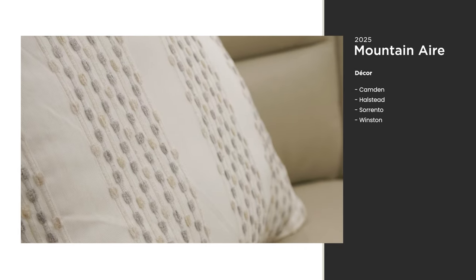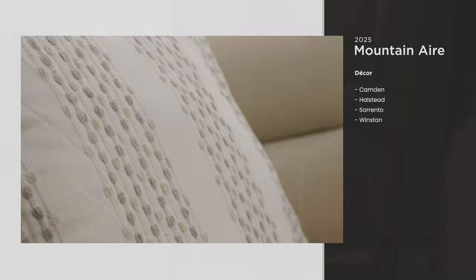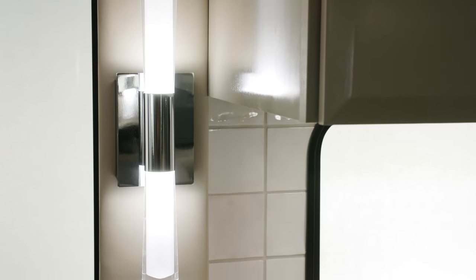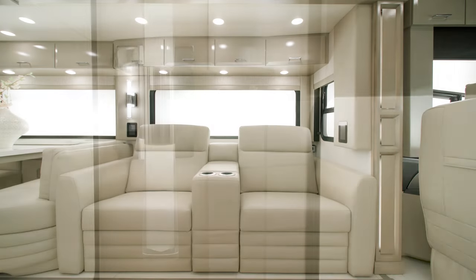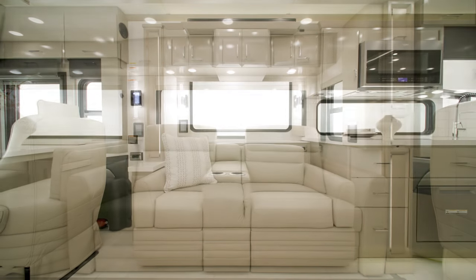Four all-new decor packages are available — Winston is seen here. The slide-out fascia features ceiling, wall sconces, and other decorative elements throughout the coach have been redesigned this year. This unit showcases optional theater seating and a tri-fold sofa, both covered in real leather.